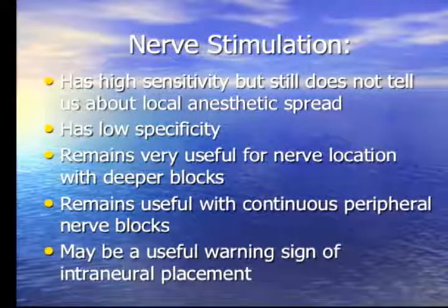Basically, nerve stimulation has high sensitivity, but it still doesn't tell us where the local anesthetic is going. When you've got a motor endpoint with your nerve stimulator, you have a very high likelihood of being very close to the nerve. However, you can get great stimulation, inject your local anesthetic, and the block still doesn't happen. Ultrasound over the last 10 years has given us some clues about why.